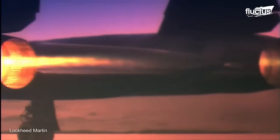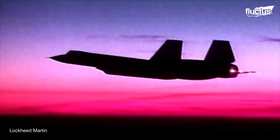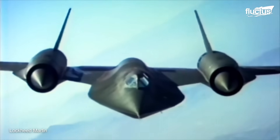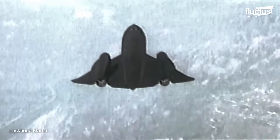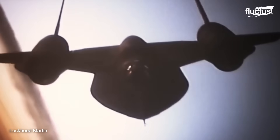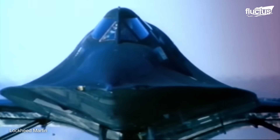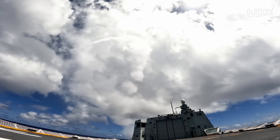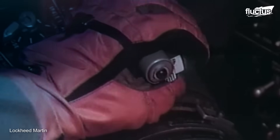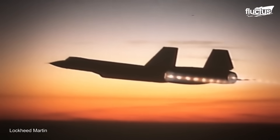During missions, the SR-71 was capable of operating at high speeds of up to Mach 3.2 and high altitudes of up to 85,000 feet, allowing it to evade or outrace threats. Its survivability can be estimated from the fact that if any surface-to-air missile was detected mid-air, the SR-71 used standard evasive action to accelerate and outpace the missile.